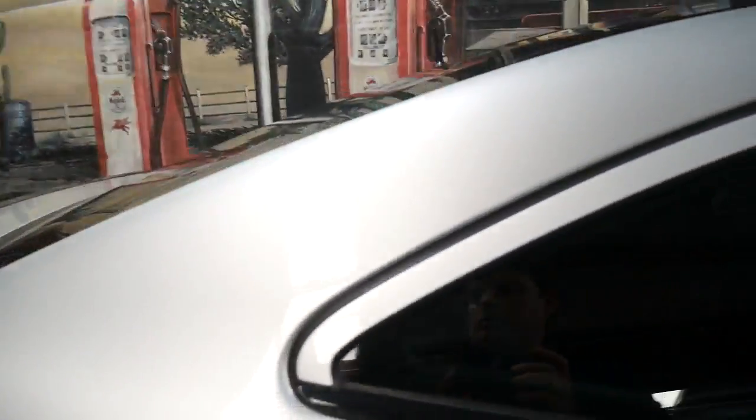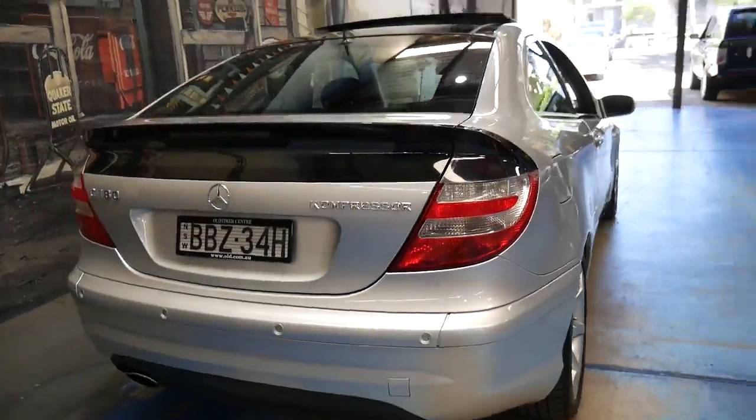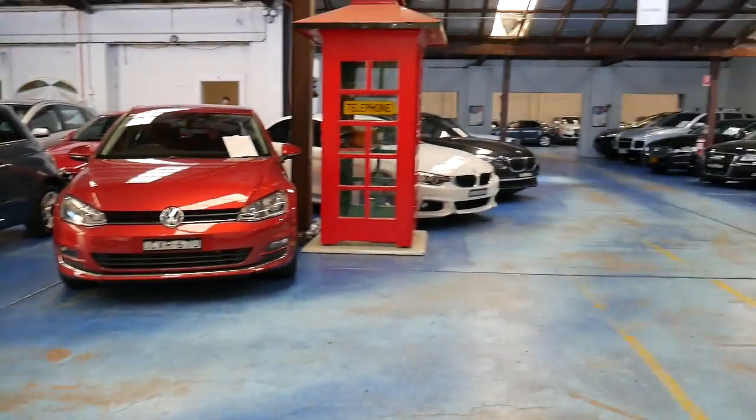My name is Philip Tarrant and you can ask for me. We're located in Marrickville. All our cars are undercover and at the moment we've got about 80 vehicles in stock. Thank you so much for taking the time to watch our video.